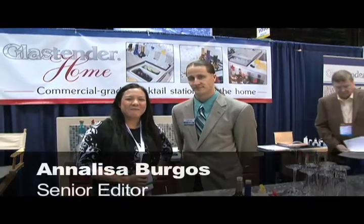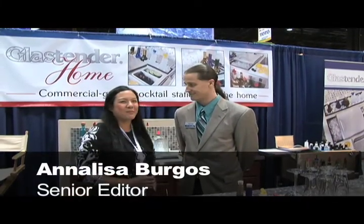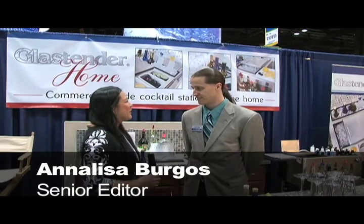Hi, I'm Annalisa Burgos here at the Kitchen and Bath Industry Show. I'm with Todd Hall — he's the president of Glass Tender. So Todd, tell us about this concept that you are promoting here.